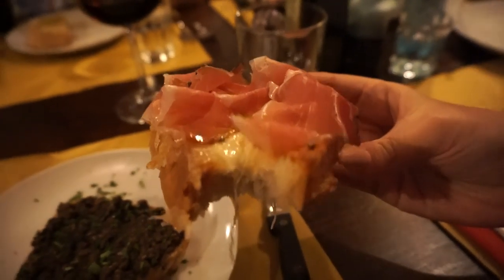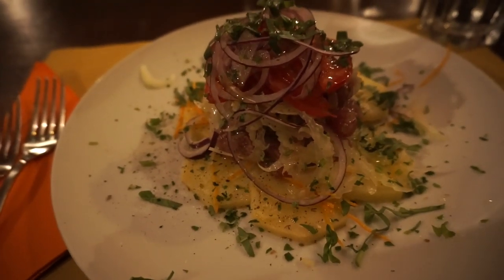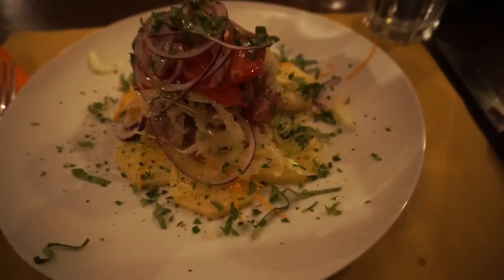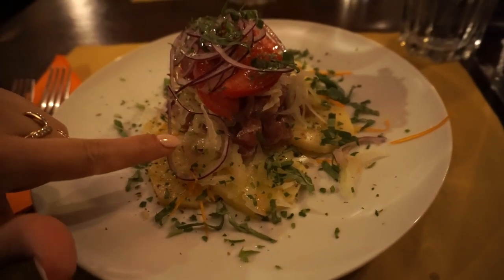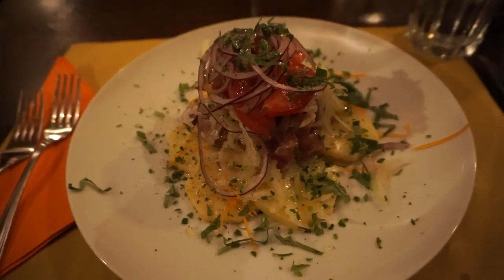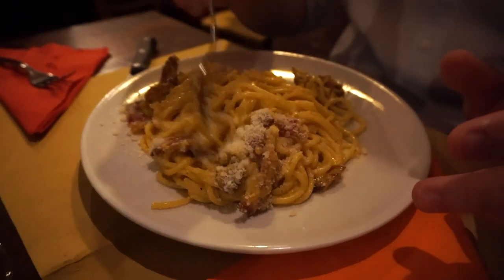This is the delicious truffle lasagna of mushrooms — it's called timballo. And I got my tartar di tonno. It was written as carpaccio but I asked, and it's my famous tartar di tonno that I love so much. They have cooked potatoes underneath with the raw tuna and onions and tomatoes — it's honestly my favorite thing ever. And that's the carbonara.